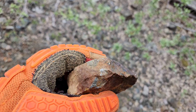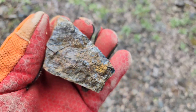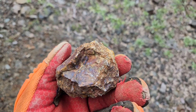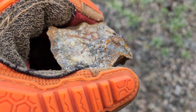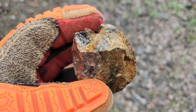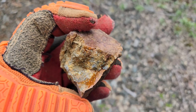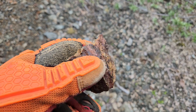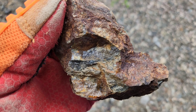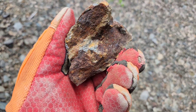It's hard to get an unweathered surface. Here's a piece I broke off the vein — there's sphalerite in there, and arsenopyrite and pyrite throughout as well.